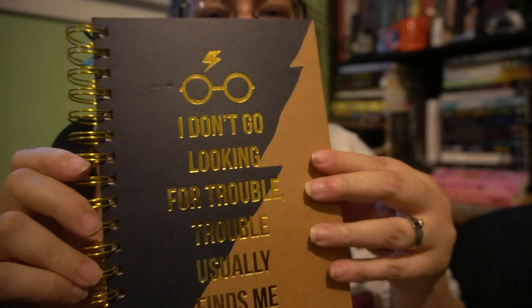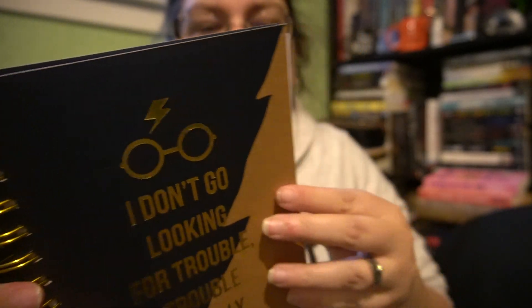Then we have a licensed notebook. It says 'I don't go looking for trouble — trouble usually finds me.' I don't know if I really like this. I don't like the material it's made out of — I just don't like the material. It's just lined notebook paper.